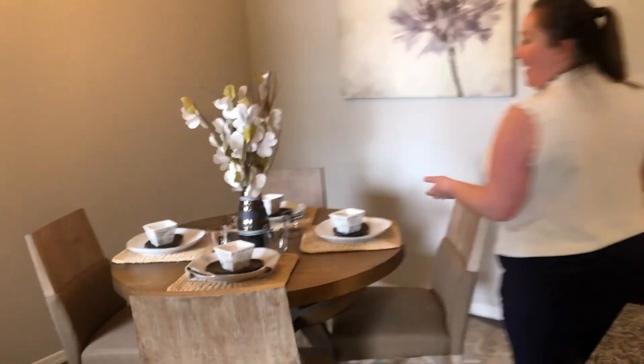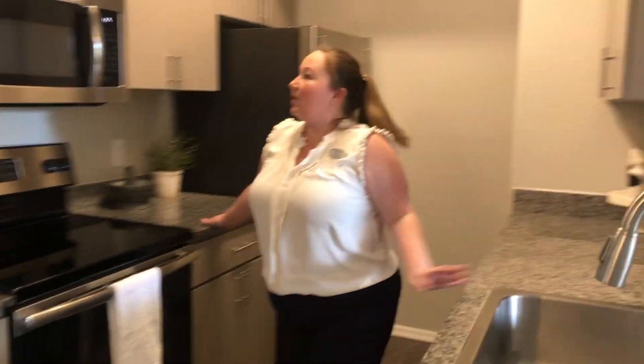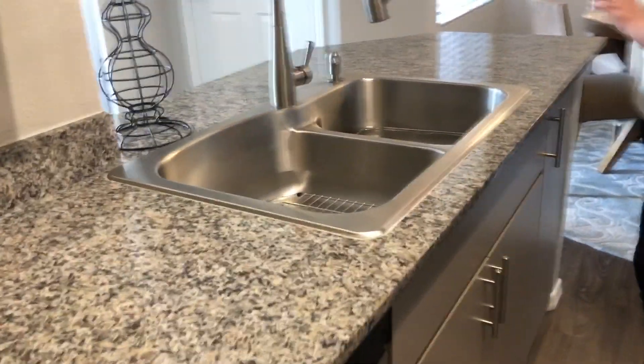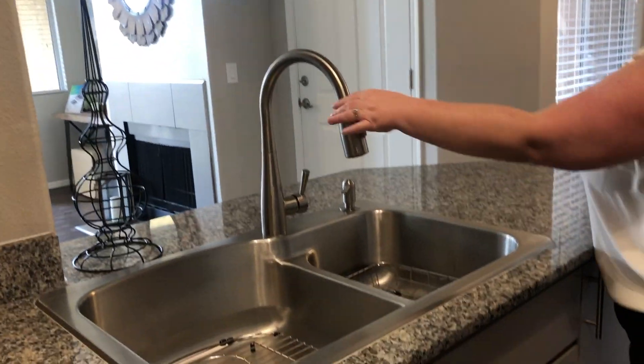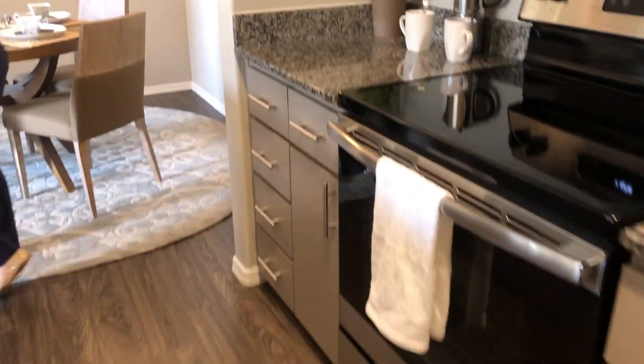As we go into the kitchen, you've got a separate dining space, beautiful updated light fixture in this apartment home — we've done that in all of our renovations. You'll also notice that we did granite countertops. We've got all stainless steel appliances in this apartment home. Back here you've got a great little pantry that you can store more items in, in addition to all of the cabinets. We have also added a large stainless steel undermount sink with a gooseneck faucet head that has an extending faucet head as well.